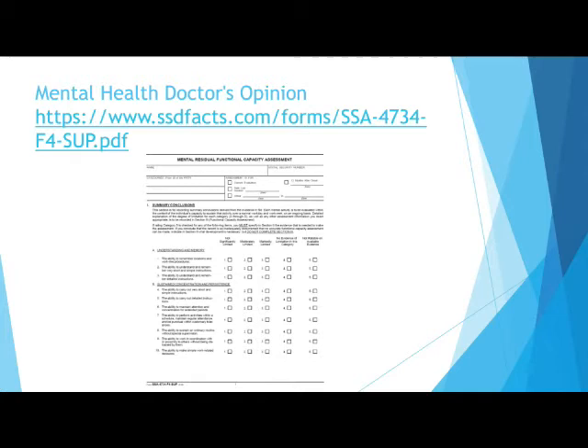This form helps Social Security to determine if you can complete tasks on time, remember and understand written or oral instructions, and other criteria when taking your mental disability into consideration. This is a mental health doctor's opinion.